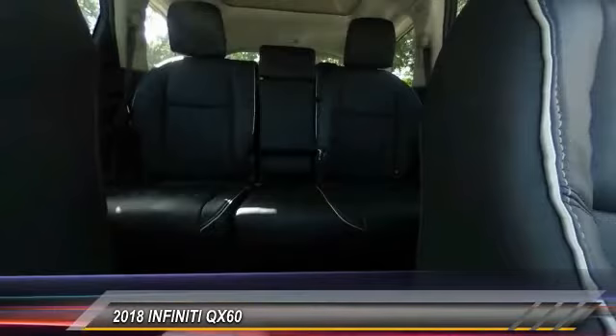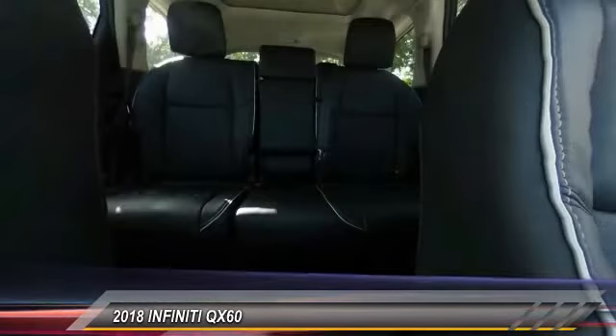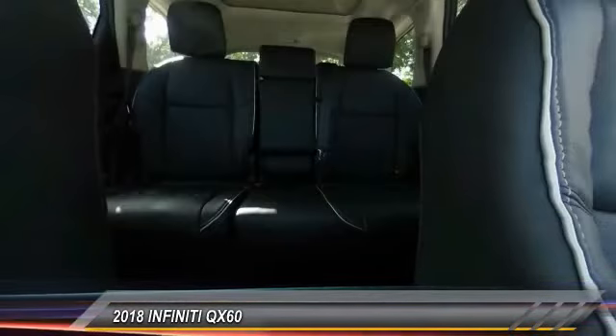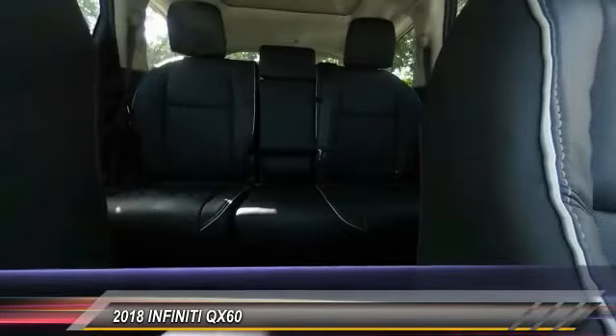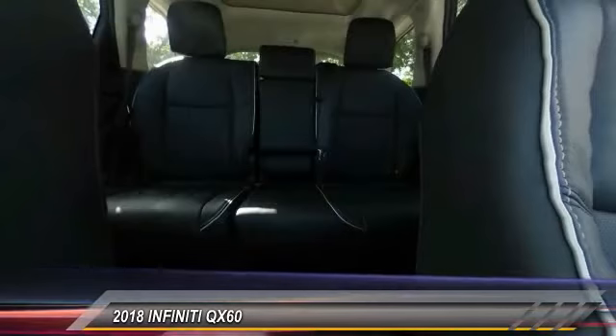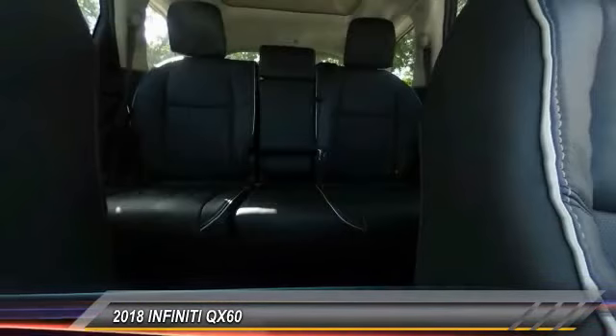Wouldn't you look great in this vehicle? Stop in today and see for yourself. The Infiniti QX60 — the perfect blend of luxury.